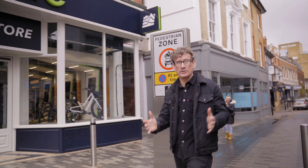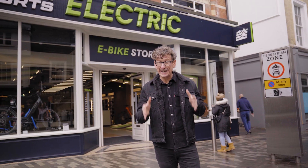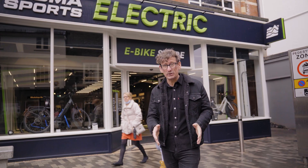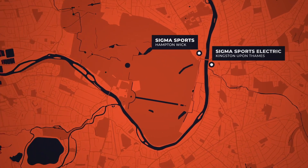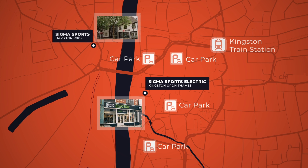Welcome to Sigma Sports Electric, our brand new superb store dedicated solely to electric bikes and accessories. It's situated here in the heart of Kingston-upon-Thames. We're on Thames Street. We've got Kingston Bridge just around the corner, the Market Square is right over there, and Kingston-upon-Thames station is only a five-minute walk from here, served really well by buses and public car parks too.